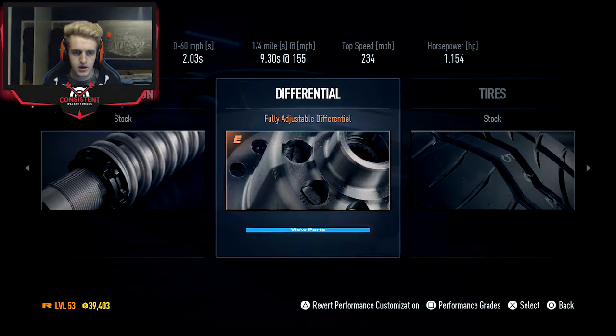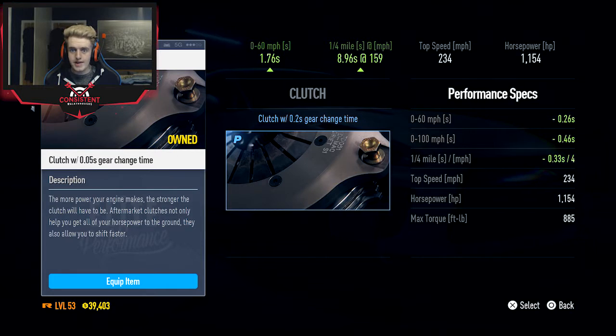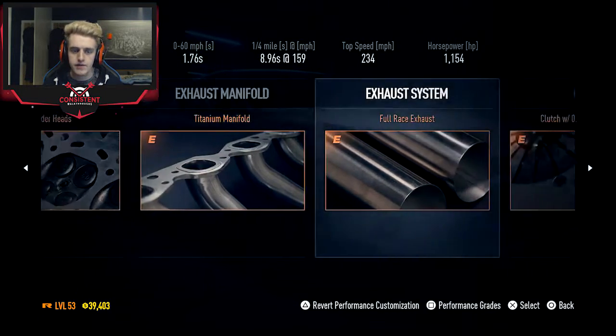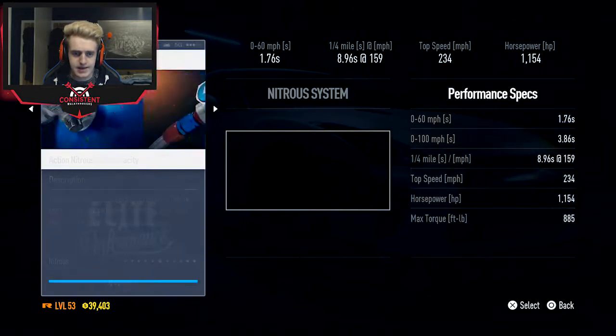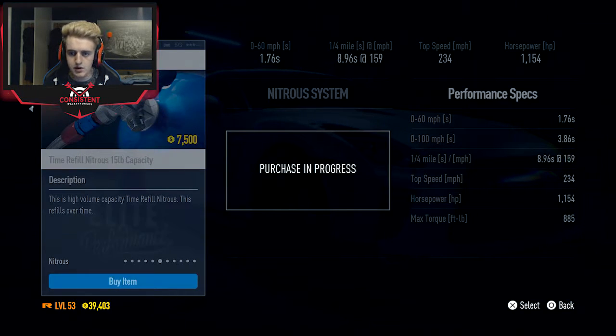Adding the differential and clutch — oh my days, 0 to 60 in 1.76 seconds! A quarter mile takes 8.96 seconds hitting 159 miles an hour. That's pretty beast. The last few things to add are nitrous — we want the type that refills over time — and then suspension and tyres. We'll go for grip tyres and can always change it later.